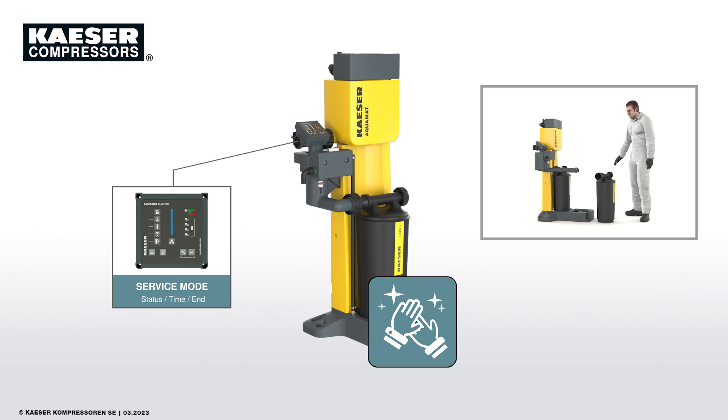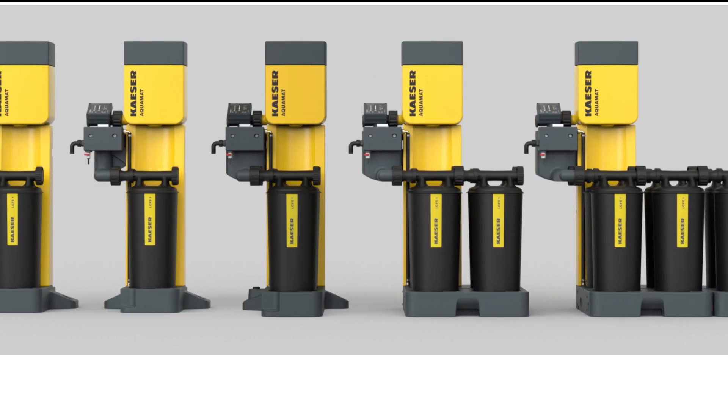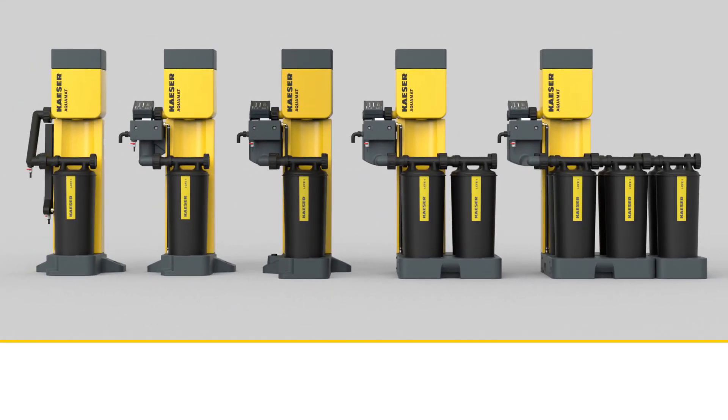With a maximum total weight of approximately 25 kilos, the saturated cartridge can be transported easily and ergonomically. Aquamat ICF — a revolutionary rethinking of intelligent oil-water separation.